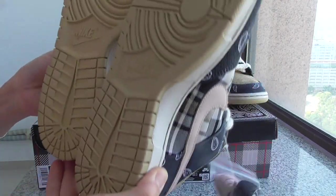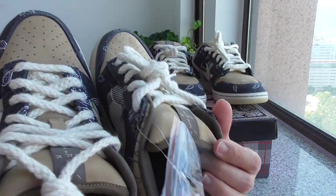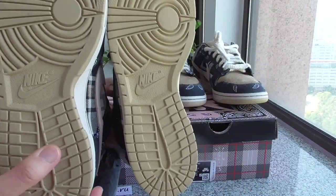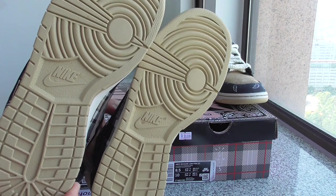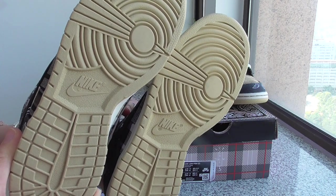Now let me show the bottom. The right one is ours, the left one is the other. Can you see the difference? I think it's very clear.